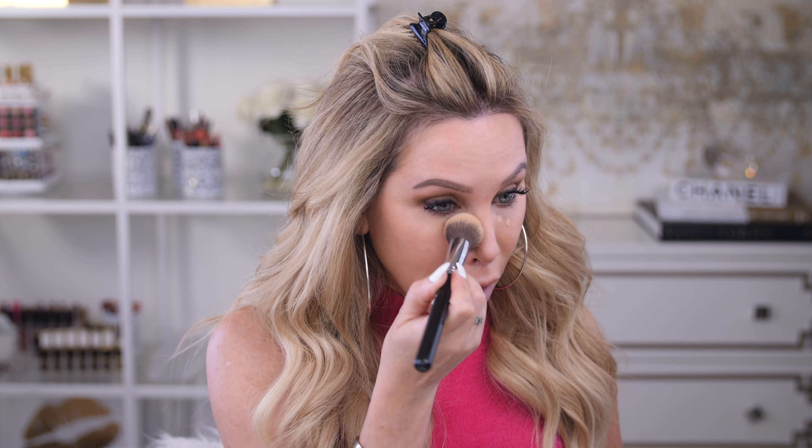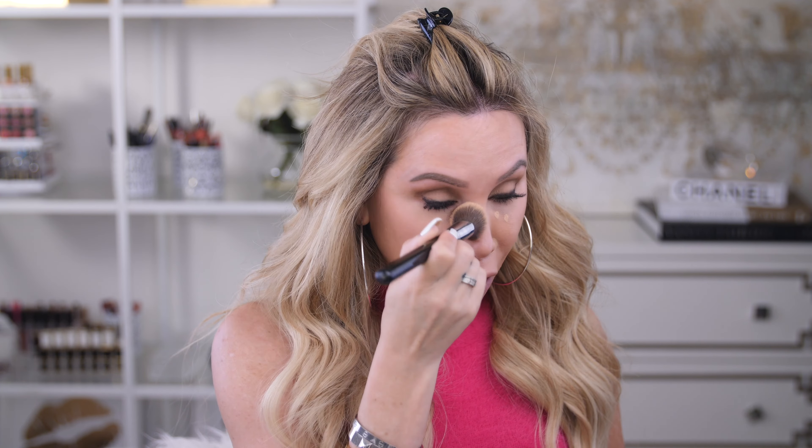Then I take the Pacifica Liquid Cover Full Coverage Lasting Concealer — another all-natural concealer I really like. I just dab a tiny amount in the very corners of my eye. When you use the Color Science first, you can get away with so little concealer, which is the best. I bring a little bit down around my nose to brighten up the smile lines. I take the same brush and pat that on top of the Color Science. I find you just don't need a lot of actual concealer when you use the Color Science first — you can get away with a much more natural look under the eyes.